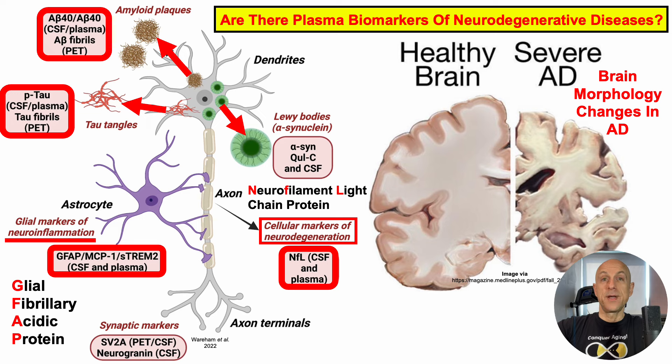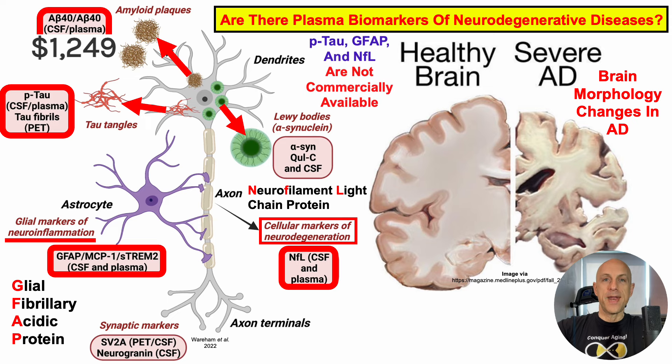Can we measure these on our own? Unfortunately, price may exclude at least the A-beta-42 to A-beta-40 ratio, as just those two biomarkers cost more than $1,200. And for the other three mentioned, they are not commercially available, at least not in the United States. If these plasma biomarkers are available where you live, post it in the comments.